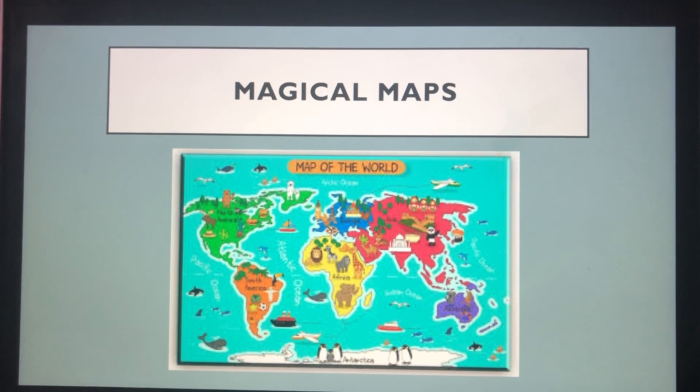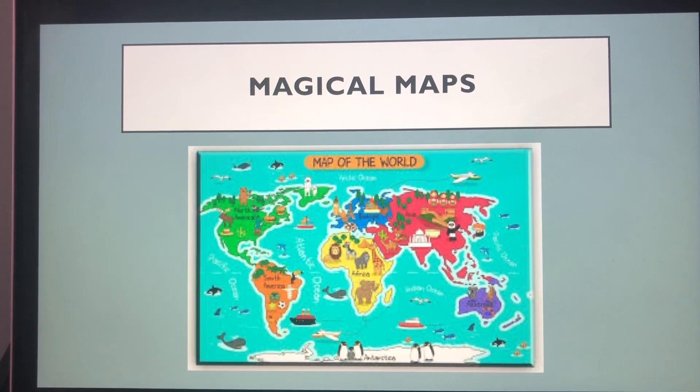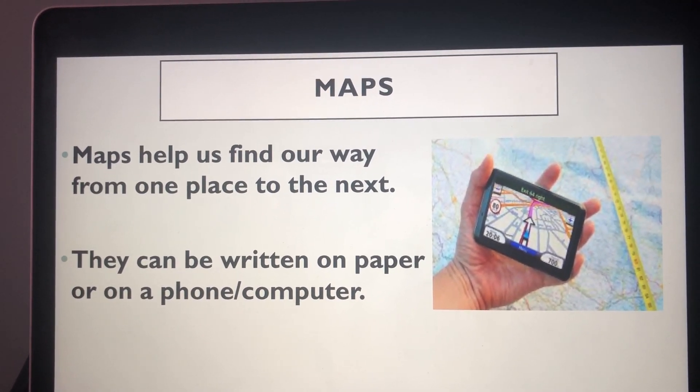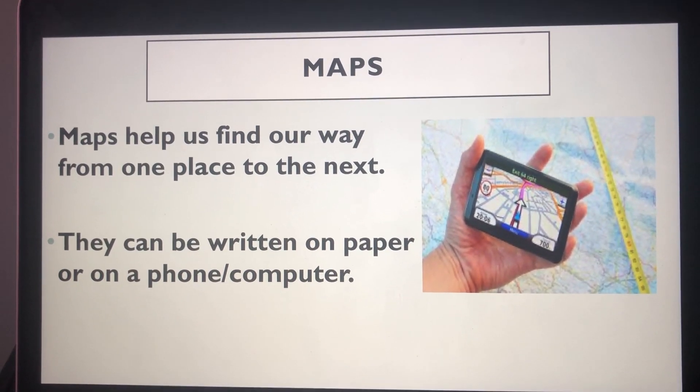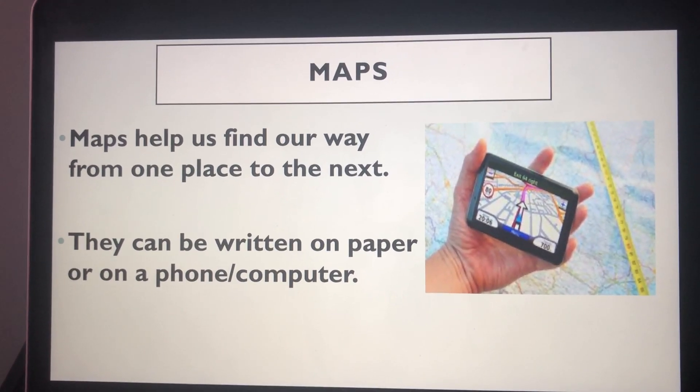Hello and welcome back to the channel. Today we are going to be talking about maps and what they do. A map is a two-dimensional drawing of an area. Maps can show a village, a city, a country or even the whole world.